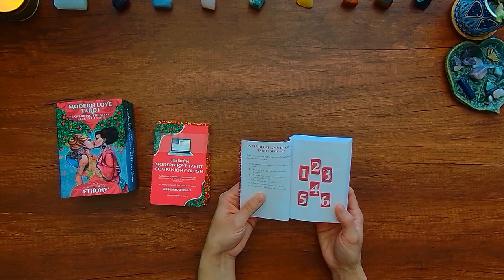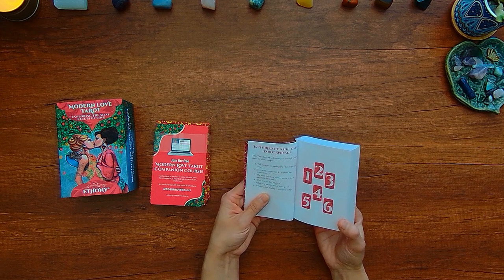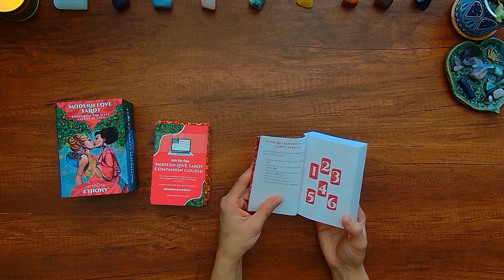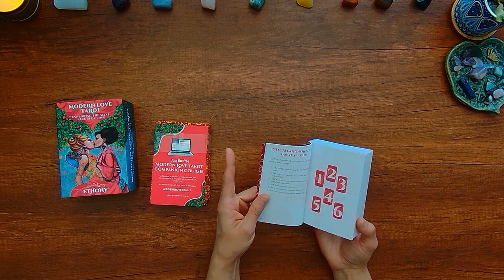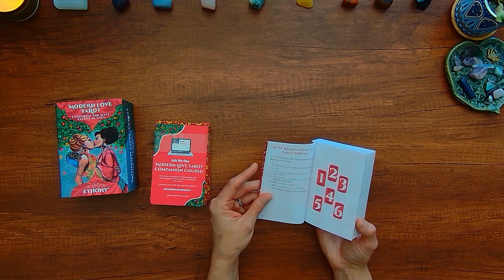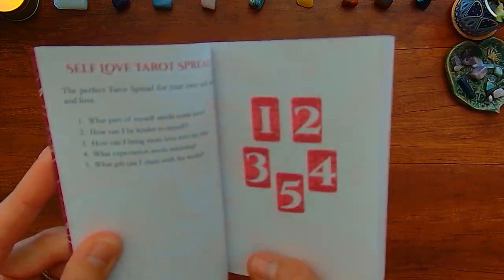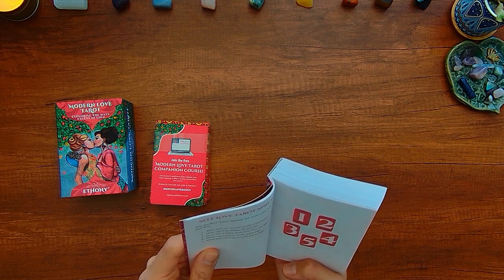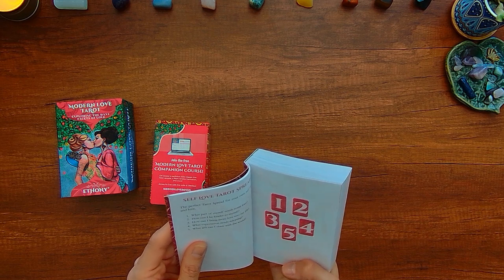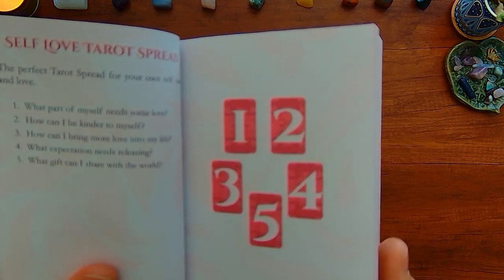There's also an 'is the relationship over' six-card tarot spread. It gets into the energy surrounding the relationship, work you need to do to mend it, work your partner needs to do to mend the relationship, what you need to let go of, what your partner needs to let go of, and what requires healing in the relationship. And there's a self-love tarot spread: what part of myself needs some love, how can I be kinder to myself, how can I bring more love into my life, what expectation needs releasing, and what gift can I share with the world?